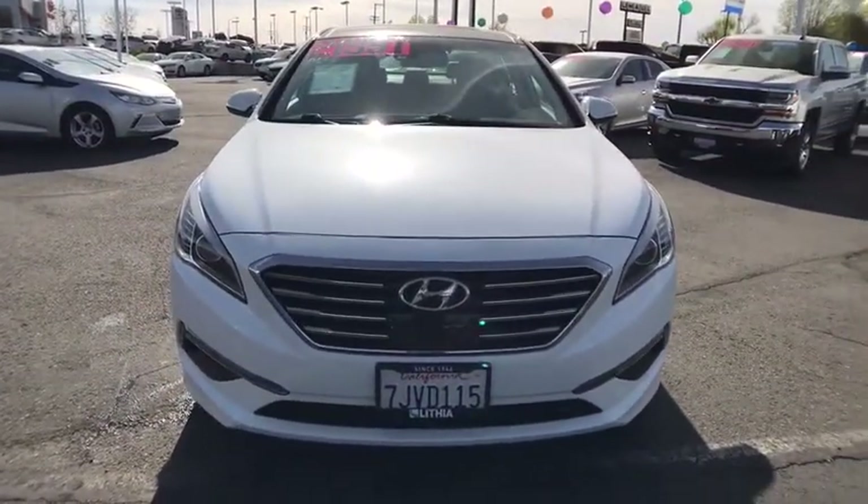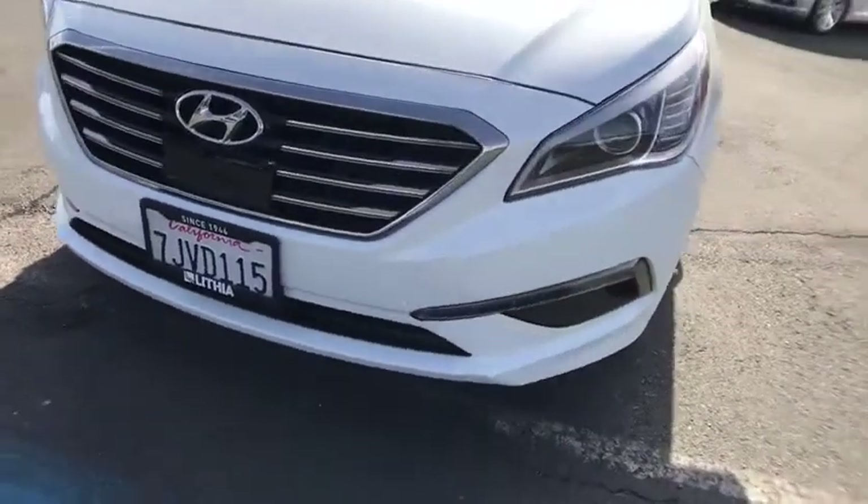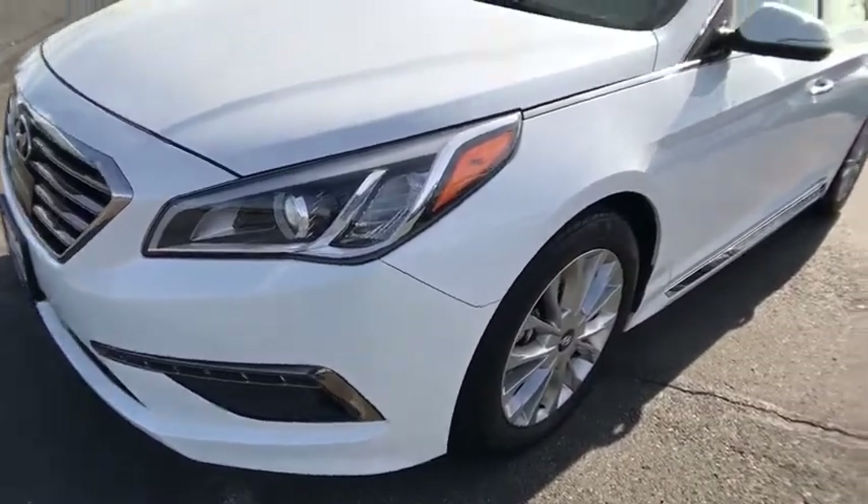Auto-off headlights, AM-FM stereo radio, universal garage door opener, front wheel drive, rear defrost, premium sound system, MP3 player.